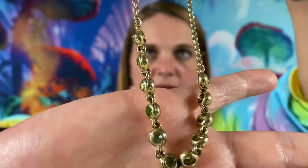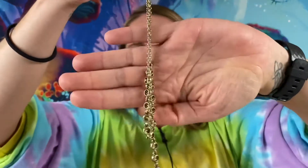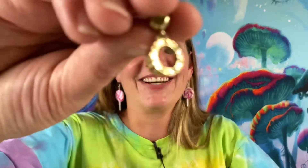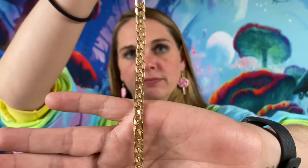We have a necklace — it is signed Avon. So that is the necklace, and then we found the matching earrings as well. I thought it was missing a stone for a moment, but it's a complete matching set. These are Avon and that will be $4. Here we also have an 8½-inch chain bracelet. This one is $2.